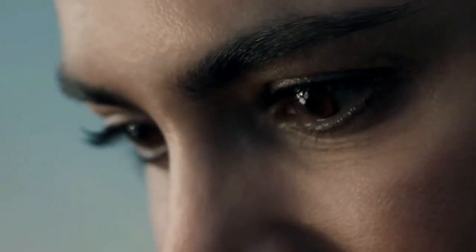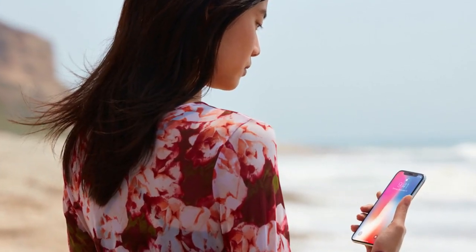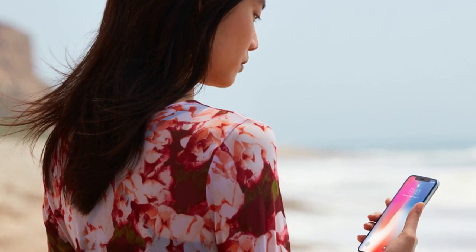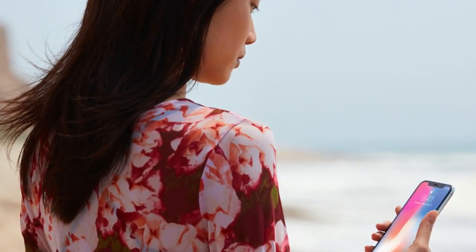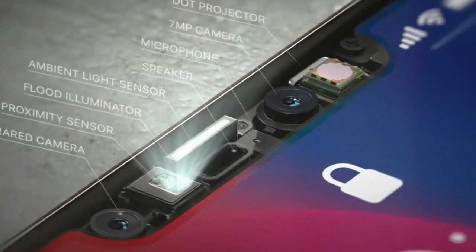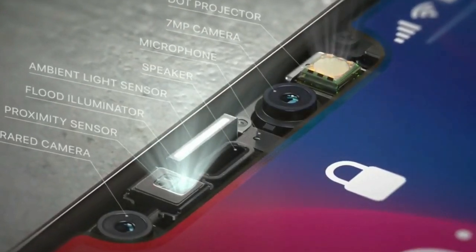Face ID revolutionizes authentication on iPhone X using a state-of-the-art TrueDepth camera system made up of a dot projector, infrared camera and flood illuminator, and is powered by A11 Bionic to accurately map and recognize a face. These advanced depth sensing technologies work together to securely unlock iPhone, enable Apple Pay, gain access to secure apps and many more new features.